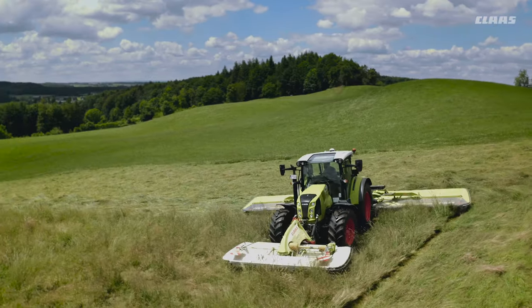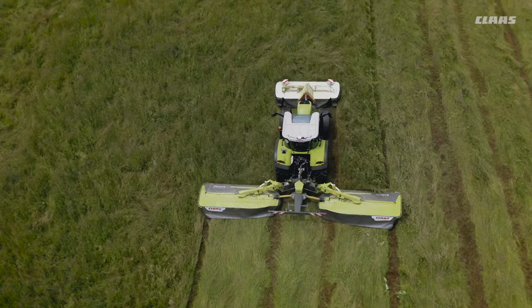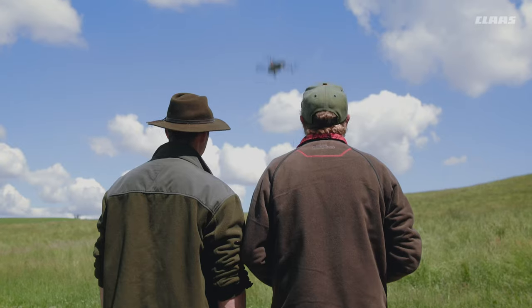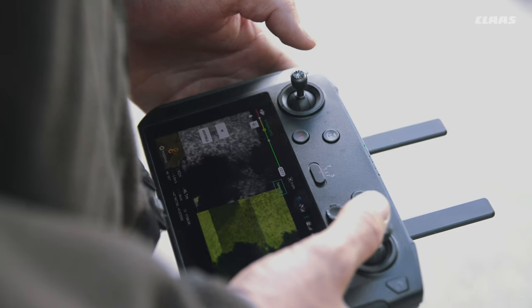In the entry-level model, we even offer you the same sophisticated professional technology as with the larger working widths. The latest drone technology enables you a powerful wild animal rescue at any time of day, independent of your machine.